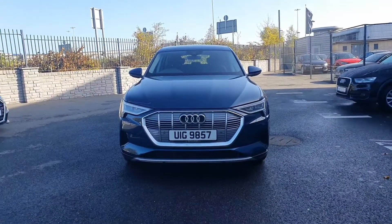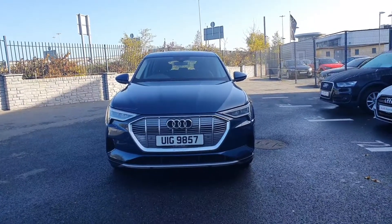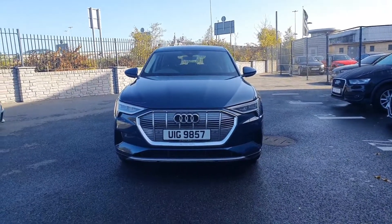Hi guys and welcome to Audi North Dublin Used Cars Online. Today we're going to have a closer look at this e-tron here. This one is a 2020 50 Quattro.